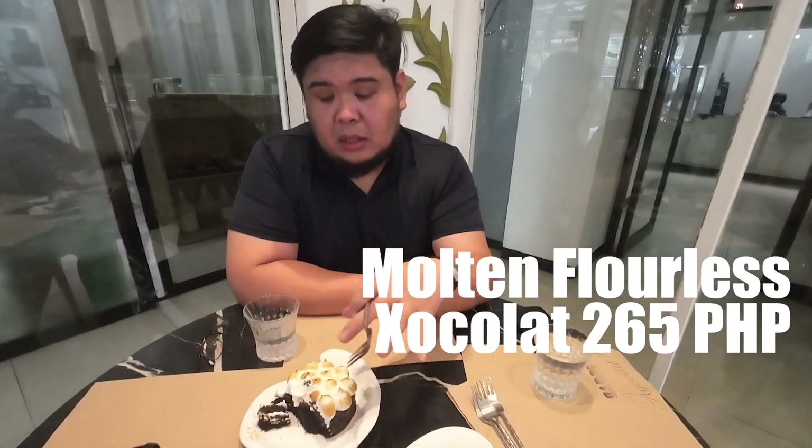Very fudgy. 265 pesos for this — I think you can share this with 4 people easily. I think it's worth it.